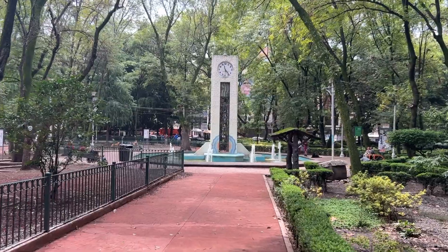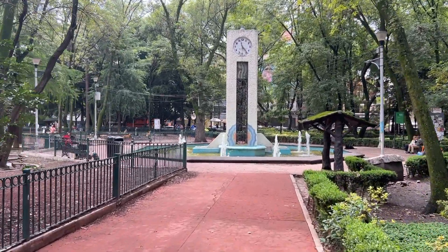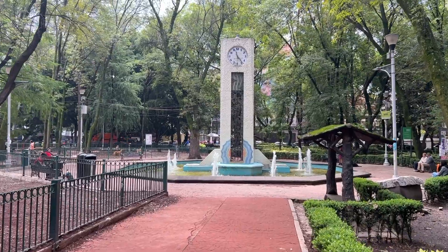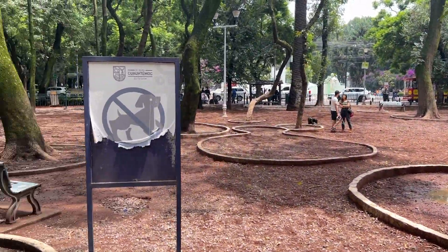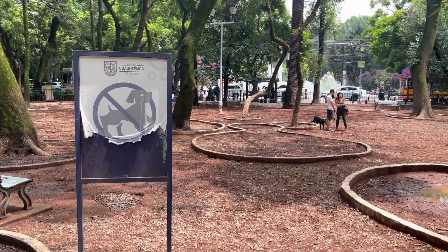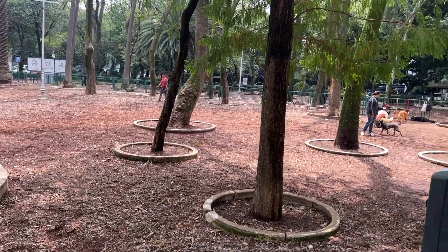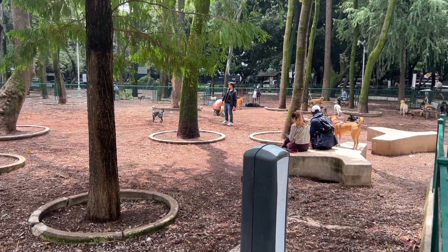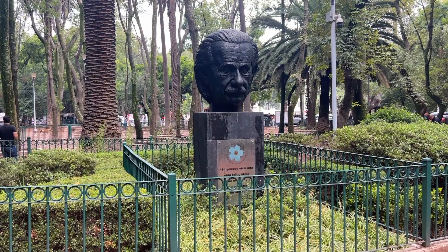I read about the clock tower and here it is, surrounded by a fountain. Here is the dog park — I thought the whole park was the dog park, but it looks like there's one very specific region where people can bring and let their dogs loose. I don't know what Einstein has to do with this park, but there he is.